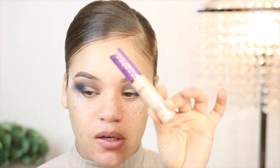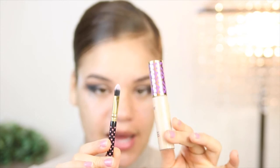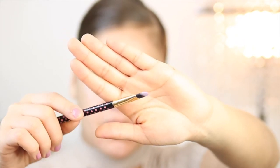Now I'm going to start cutting the crease. For that I'm going to use my Tarte Shape Tape in the shade light neutral. I'm going to take this small brush from my VH Cosmetics set and put some concealer on the back of my hand. You want to use something with an edge that's a little thinner and smaller so you can get really precise — you definitely don't want to use a blending brush for this because that's going to look a mess.